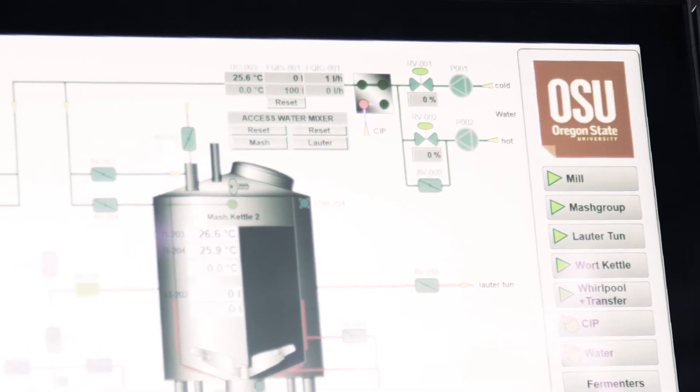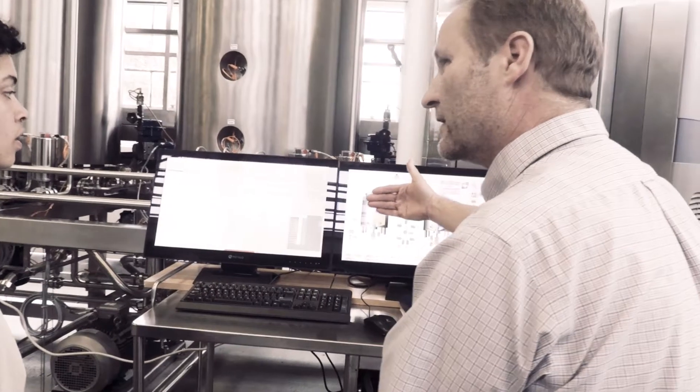We had the equipment fabricated for us in Germany. This is a fully automated research brewery. It's going to help in our research — it will give us reproducibility that we didn't have before. It's going to help us when we do outside work with people. But the most important thing and the most exciting thing for me is being able to get the students in here learning how to work this system.